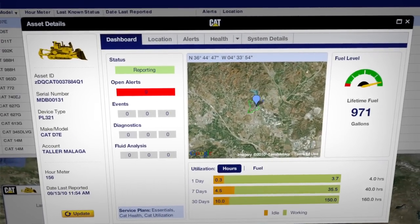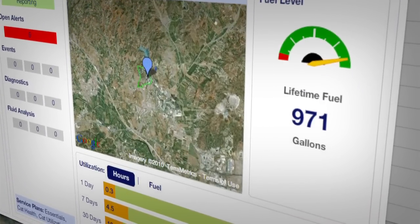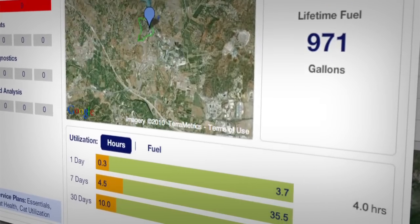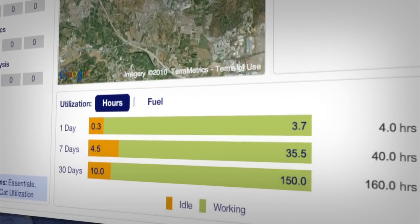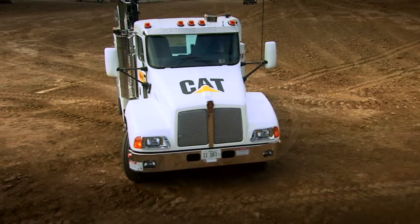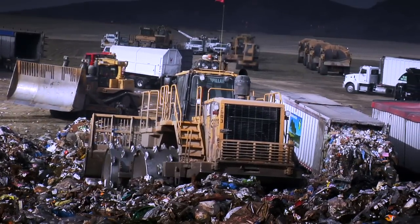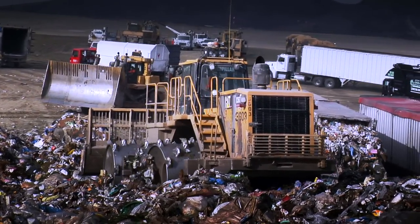Selecting a single machine opens its dashboard for a quick look at the current fuel level, lifetime fuel usage, working versus idle time, and more. Information like this can help you route fuel, haul, or service trucks for maximum efficiency, and help you reallocate underused assets where they can be more productive.